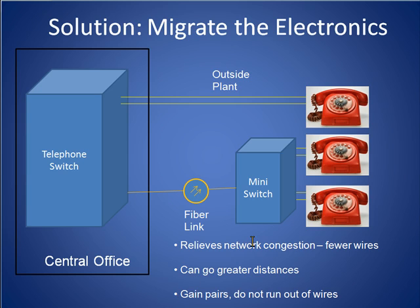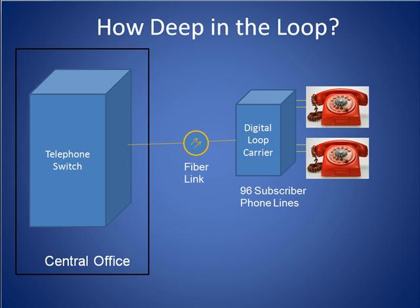And lastly, by locating the plant electronics much closer to the customer, the phone companies only needed to manage the pairs that were very close to the customer side and did not typically run out of wires nearly as often. The early versions of these miniature phone switches were called digital loop carriers and served 96 subscriber lines per box.